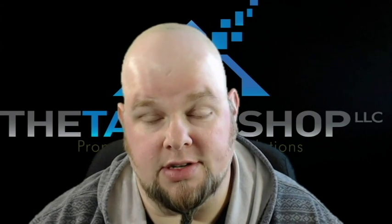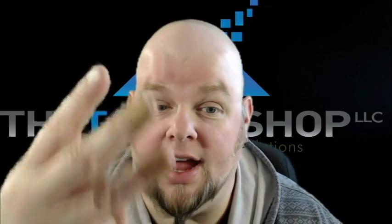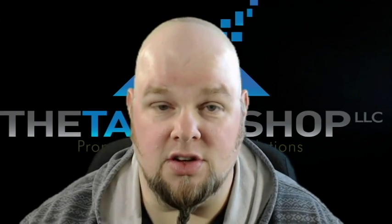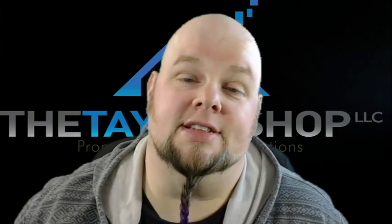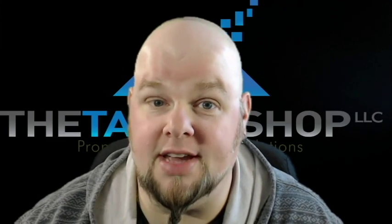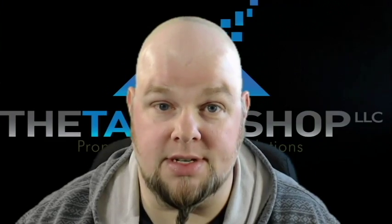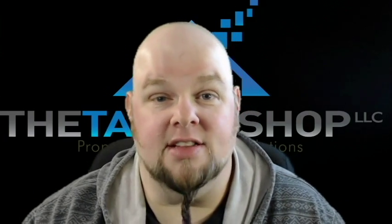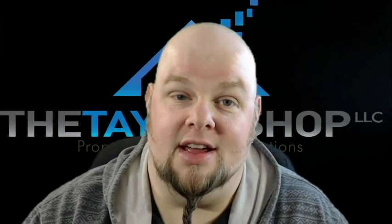There are a lot of great things in the property preservation industry — one of which being The Taylor Shop and the other being Property Pres Wizard. Take a contractor, Property Pres Wizard, and The Taylor Shop — you put all three of those together and you've got a trifecta of awesomeness. You're ready to dominate the industry in your region. If you have all three of those things and you're not making boatloads of money, you're clearly doing something else wrong — but fortunately at The Taylor Shop, we'll figure that out and help you fix it.